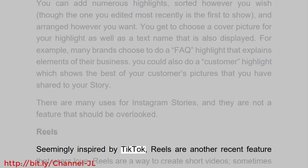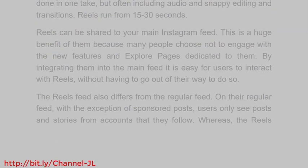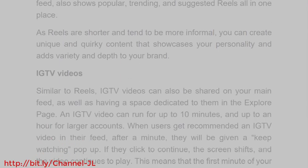Reels — seemingly inspired by TikTok — are another recent feature that users love. Reels are a way to create short videos, sometimes done in one take but often including audio and snappy editing and transitions. Reels run from 15 to 30 seconds and can be shared to your main Instagram feed. This is a huge benefit because many people choose not to engage with new features and explore pages dedicated to them, but by integrating reels into the main feed it is easy for users to interact with them.